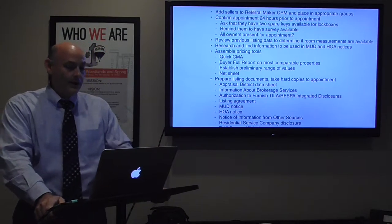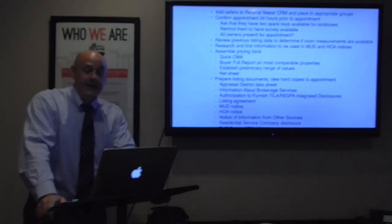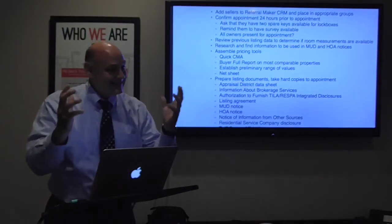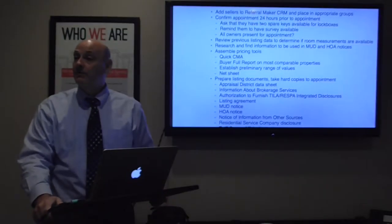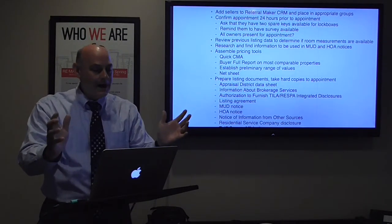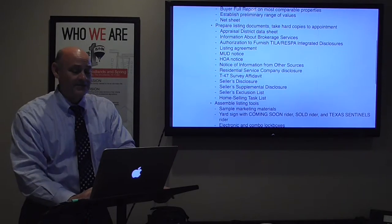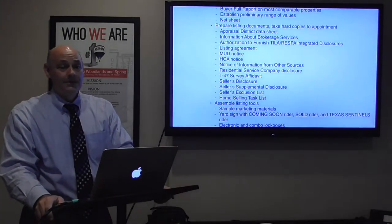I assemble my pricing tools: a quick CMA using the most comparable properties, I establish a preliminary range of values, and I prepare net sheets — probably three: low, high, and mid — so that when I get inside and can judge amenities, condition, and seller motivation, I've got a net sheet ready to show them approximately what they'll walk away with.